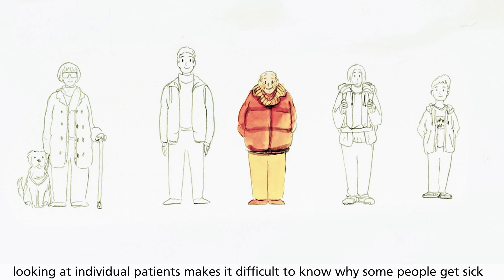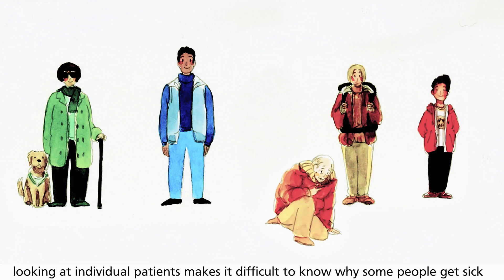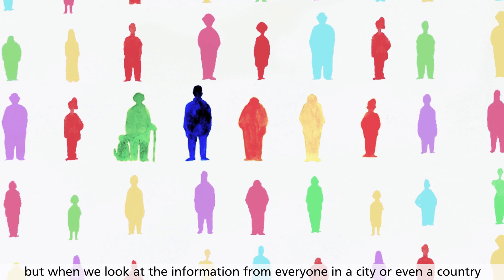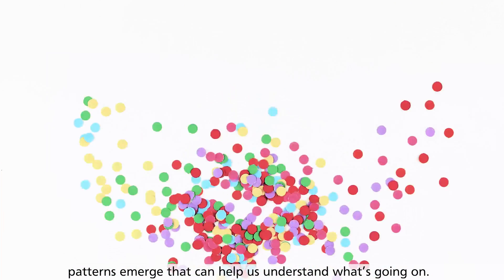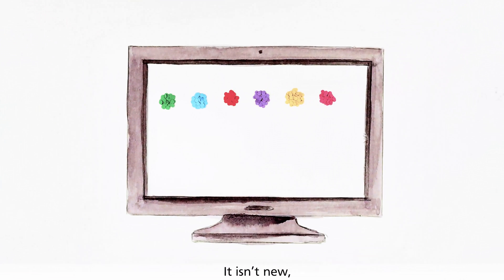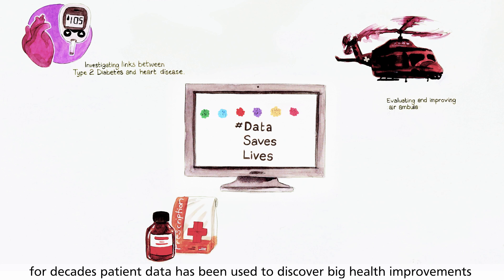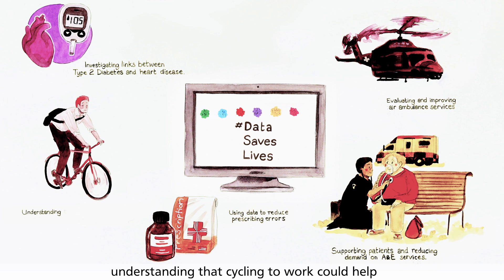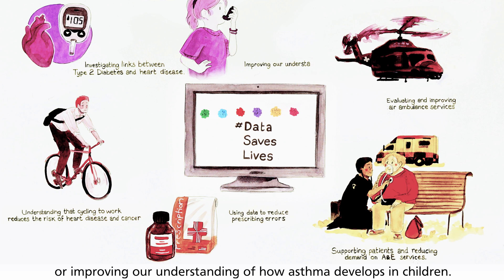Because everyone is different, looking at individual patients makes it very difficult to know why some people get sick while others don't. But when we look at the information from everyone in a city, or even a country, patterns emerge that can help us understand what's going on. It isn't new. For decades, patient data has been used to discover big health improvements that wouldn't be possible otherwise — for example, understanding that cycling to work can help reduce the risk of heart disease and cancer, or improving our understanding of how asthma develops in children.